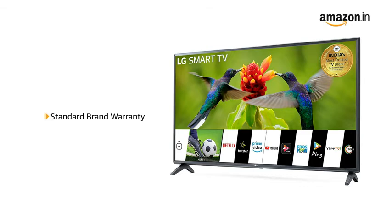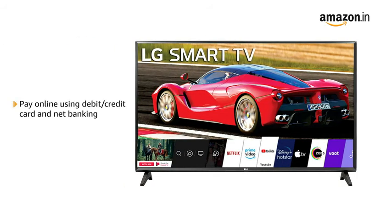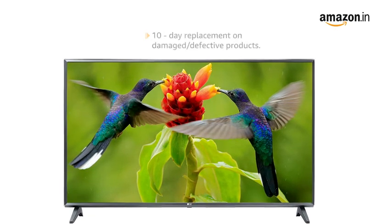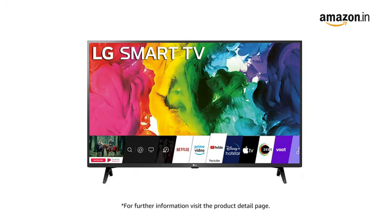The TV comes with standard brand warranty. For EMI options, refer to the product detail page. Pay online using debit or credit card and net banking. There is a 10-day return or replacement policy for damaged or defective products. You can schedule delivery per your convenience. Prime members get free delivery. Amazon will coordinate with the brand for installation within 48 hours of delivery. For further information, visit the product detail page.